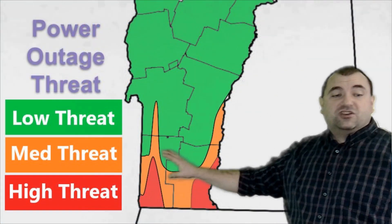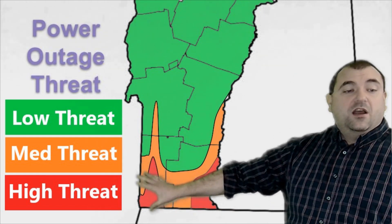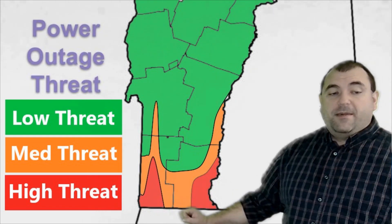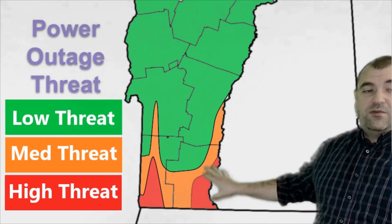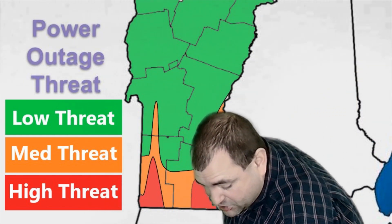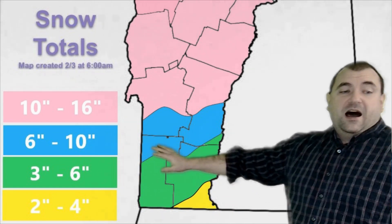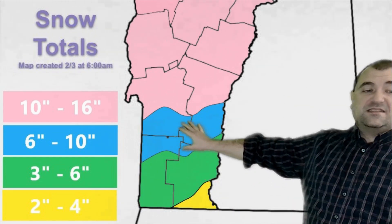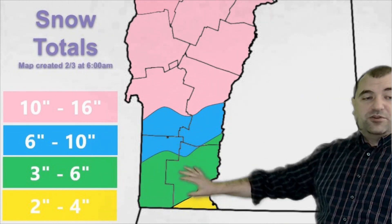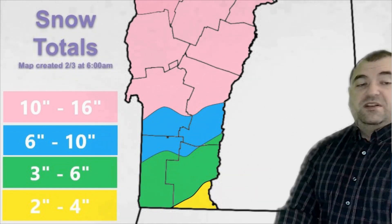Let's go to the power outage threat map. This map has not changed — basically the same places. The main issues are really in the Route 7 corridor, particularly the southern Route 7 corridor down to the Massachusetts border, and along the Connecticut River, particularly in the Brattleboro area up to about Bellows Falls. That's your most significant threat for power outages. In terms of snow totals, this map has changed a little but not much: 10 to 16 inches in the pink, 6 to 10 inches in the stripe — with a lot of sleet mixed in — and 3 to 6 inches in the green section with some freezing rain mixed in, then just 2 to 4 inches in southeastern Windham County.